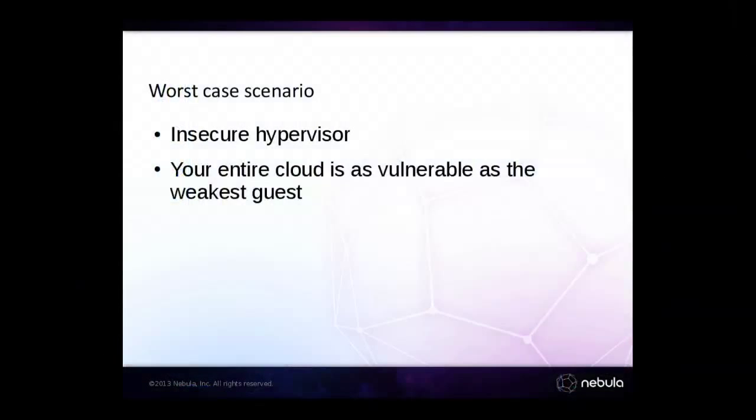The worst case situation is perhaps that you have an insecure hypervisor and your entire cloud is as vulnerable as the weakest guest. If someone breaks out of a guest into the hypervisor, the only thing an attacker needs to compromise is a single guest — whichever one is running the least secure code. Of course, if you're a public cloud provider, the weakest guest is one the attacker has launched themselves. You took some credit card details, and you've in fact sold them the tools they need to break into your cloud.